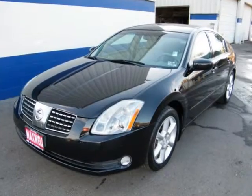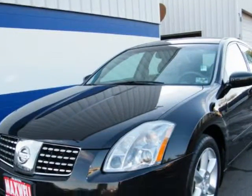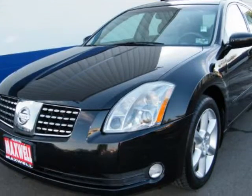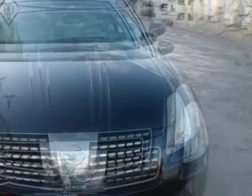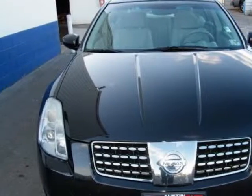This 2005 Nissan Maxima is super loaded and extra clean. It comes with fog lights, power seats, power windows, steering wheel controls, power sunroof, universal garage opener, and daytime running lights.